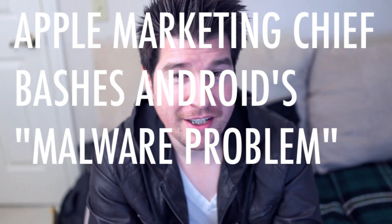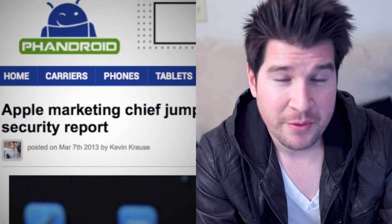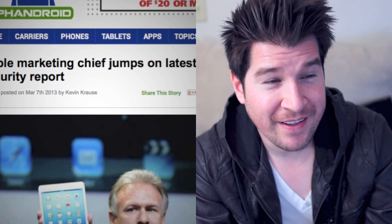Never one to miss a golden opportunity to bash Android, Apple's marketing chief Phil Schiller tweeted a link to a report showing that Android malware is at an all-time high — apparently 79% of all mobile threats are actually targeting Android. Where Schiller would have you believe iOS is far more secure and Android is just a crazy virus-ridden cesspool, it's actually not as bad as he makes it out to be. The majority of malware targeting Android users comes from pirated apps and shady sites, not directly from the Google Play Store. Google is pretty quick to take malicious apps down and can forcibly remove them from any user's phone. Stick to the Google Play Store and you'll be fine.